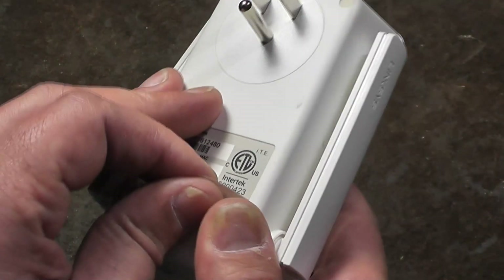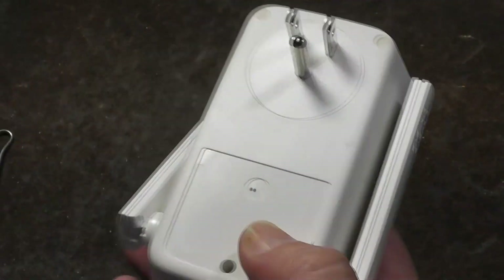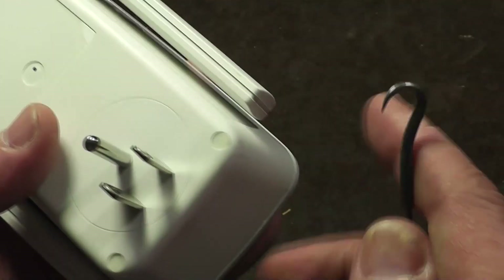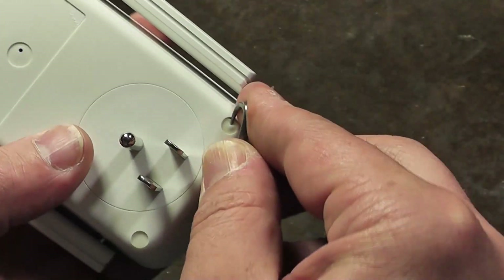There's no documentation, no videos, and no Google results about a corrupted or self-resetting unit like this, so this video is meant to document that. There are a lot of teardown videos out there but none of this specific device, so it doesn't seem like this failure is super common.